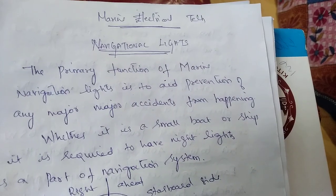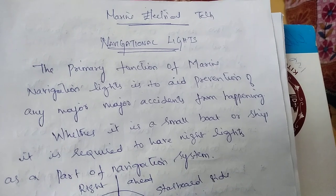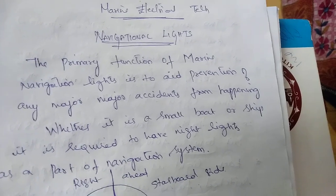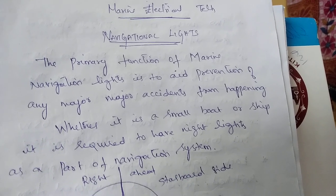Good day to all. Today in this video we are going to see about navigational lights. The main and primary function of marine navigation lights is to aid prevention of any major accidents from happening.